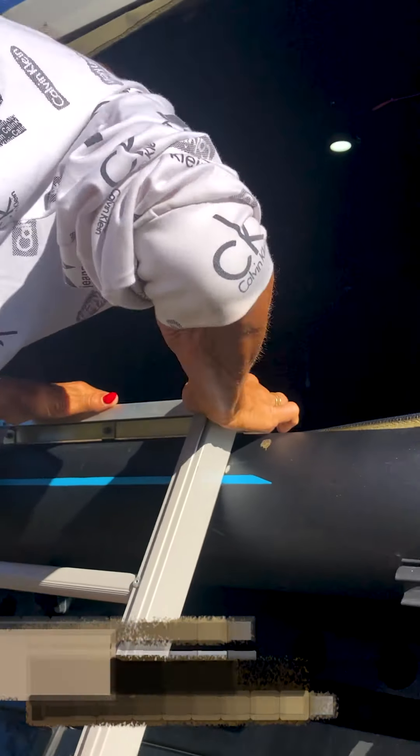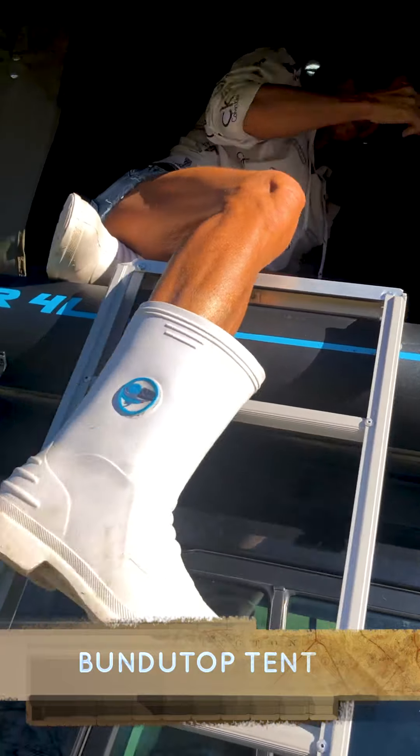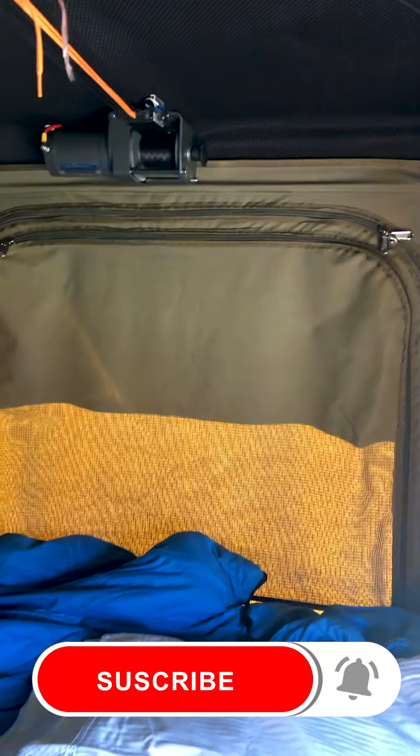It's an electric tent and you can see Tina will show you how it looks inside. You've got a fan, you've got lights, and it's just very comfortable and nice to stay overnight.